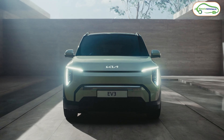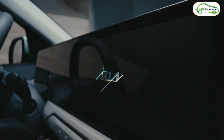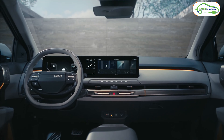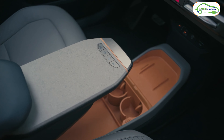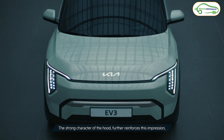The Kia Seltos is one of the best-selling cars in India, so we can expect the same response from the public for the Kia EV3. Even though the Kia EV3 is going to be priced less than the Kia EV6, Kia is offering all the essential features from the EV6 in this EV3 electric car.